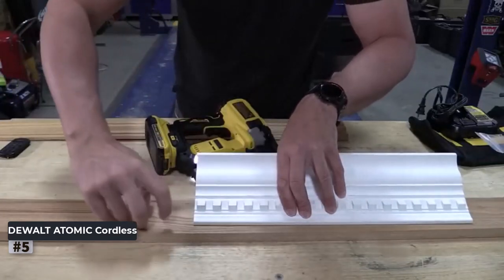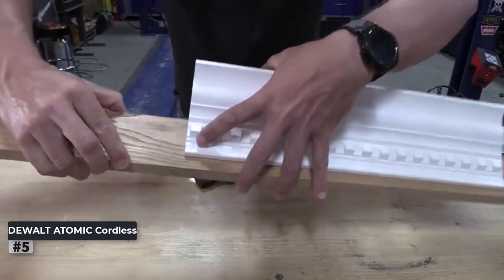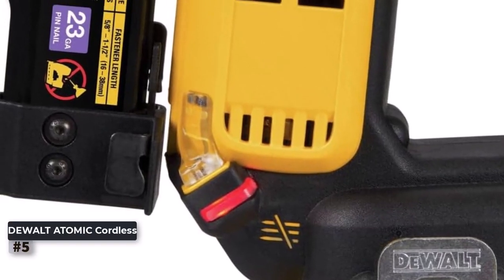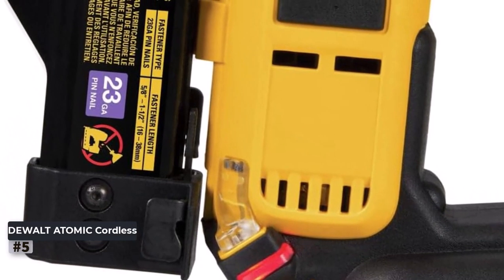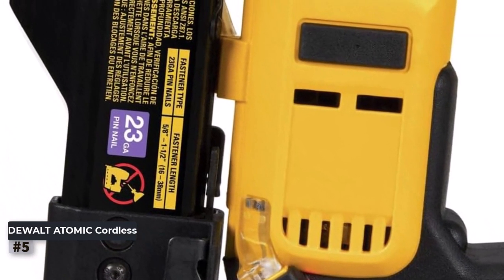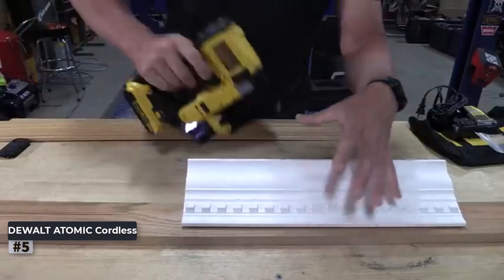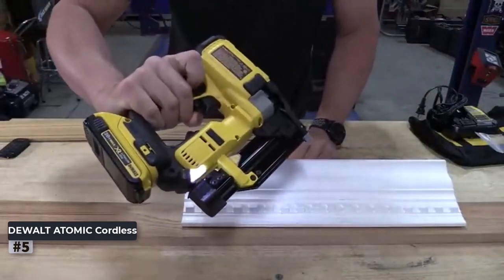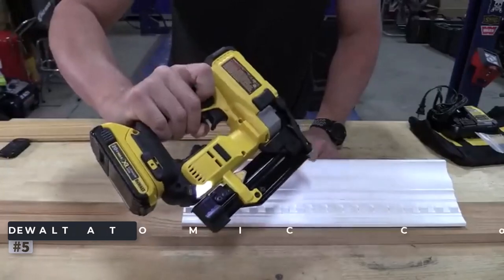Here are some pros: cordless operation for enhanced portability, capable of driving pins up to 1-3/8 inches in length, suitable for various woodworking tasks, brushless motor for increased power and runtime, depth adjustment for precise nail placement, and tool-free jam release for uninterrupted work. Con: battery and charger are sold separately.